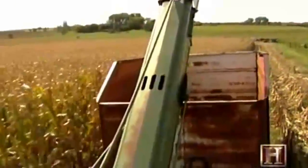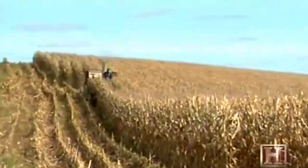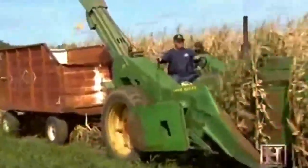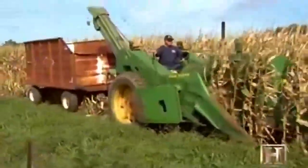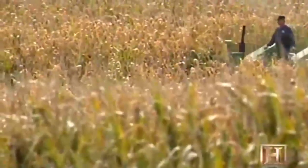Up through the Great Depression, the meticulous hand harvest was still the only way to pick the ears directly. The first mechanized corn pickers powered by internal combustion engines debuted in the late 1930s and would soon double productivity to 15 acres in one day. The pickers selectively harvest only the corn ears, depositing the stalks back in the field.